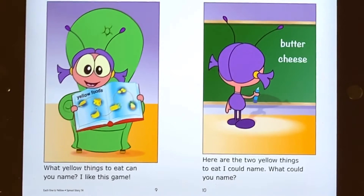What yellow thing to eat can you name? I like this game. Here are the two yellow things to eat I could name. What could you name?